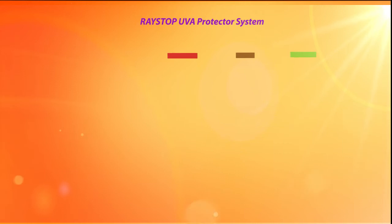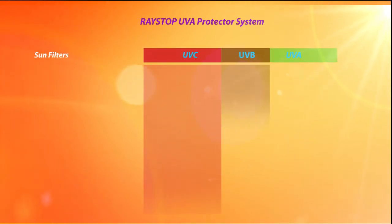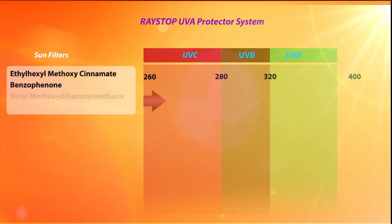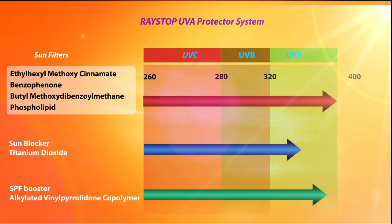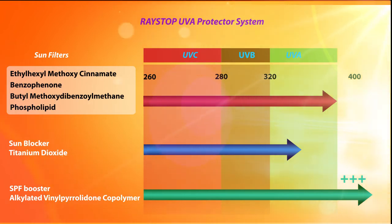Raystorps UVA Protector has a unique system of 4 sun filters, 1 sun blocker, and 1 SPF booster. The sun filters include Ethylhexylmethoxycinemate, which protects by transferring energy away from biological targets; Benzophenone-3; Butylmethoxydibenzoylmethane; and Phospholipid, whose ability to absorb UV rays is due to a variety of molecular interactions. Alkylated vinyl Pyrrolidone copolymer acts as an SPF booster due to its film-forming, pigment-dispersing, and water-repellent properties, increasing SPF value and offering broad-spectrum UV protection.